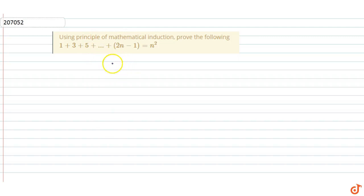Our question is to prove that the sum of the sequence 1 plus 3 plus 5 plus ... plus (2n minus 1) is equal to n squared, by the principle of mathematical induction (PMI).